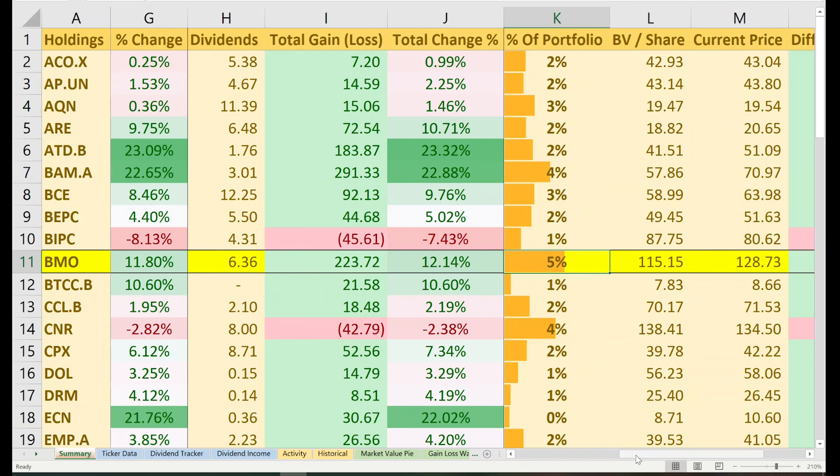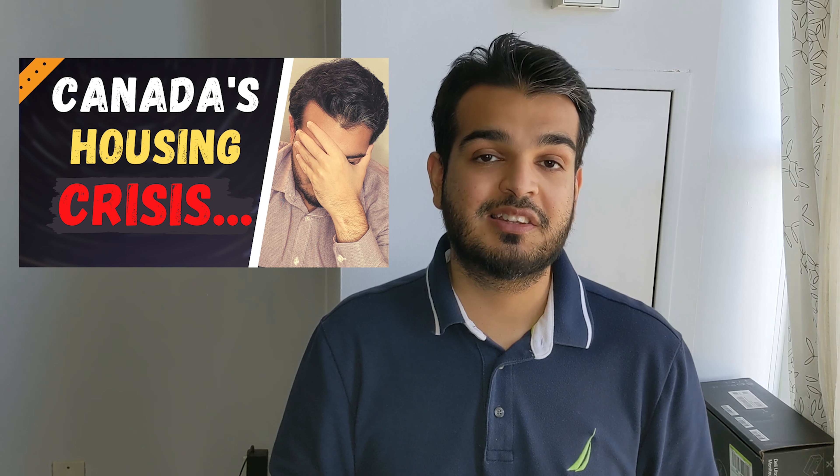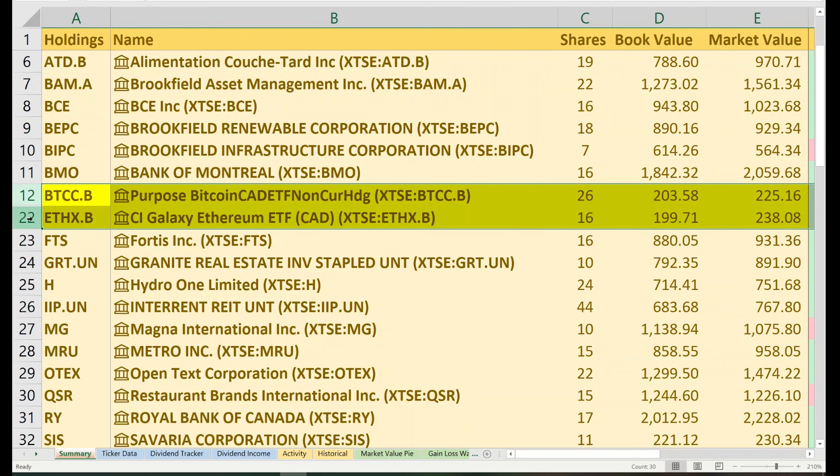The next stock is BMO, Bank of Montreal — a core holding. I will pick up more shares regardless of market price as soon as my target allocation drops below 5%. I currently have 16 shares with a book value of $1,842 and a market value of $2,059. That gives me an open gain of $217, an 11.8% return. Factoring in lifetime dividends of $6, my total gain is $223, which is 12.1%. This makes up 5% of my overall portfolio with a yield on cost of 3.71%. Every time there's a dip with BMO or any other big bank I hold, I'm buying — it's an easy decision.